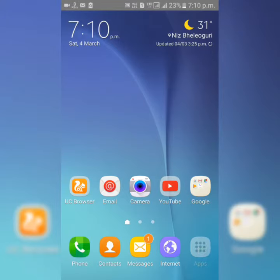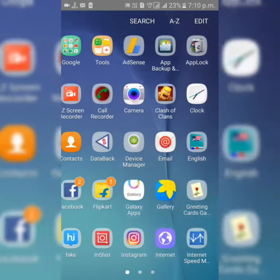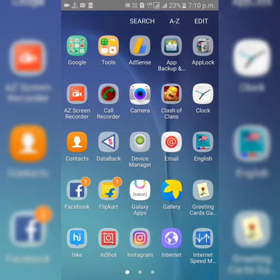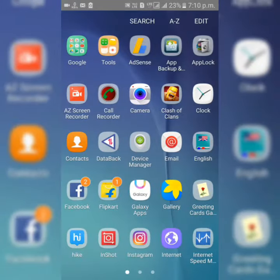Hello everyone, welcome to this corner. Finally I got the Jio Prime membership — I recharged with my debit card. I'm going to show you what has been changed in my Jio apps.